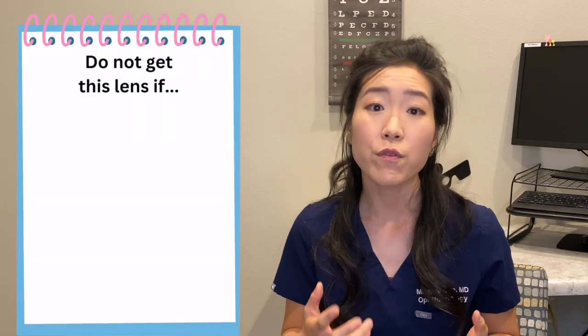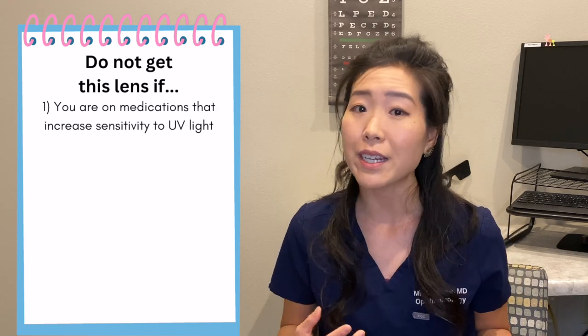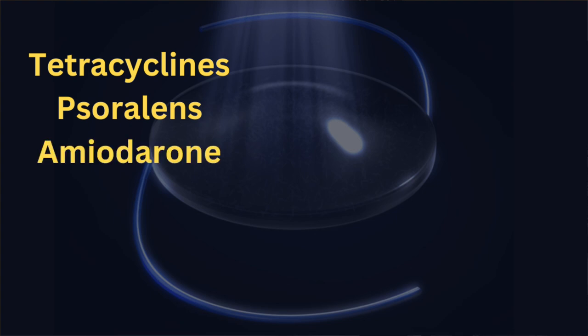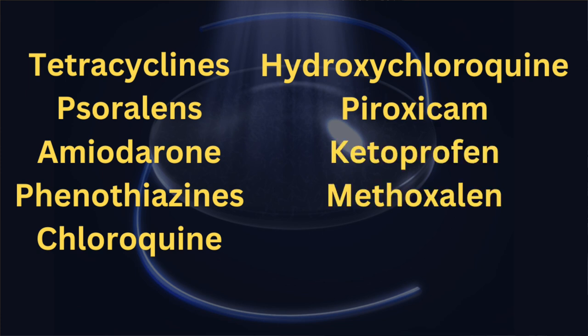There are certain contraindications to having a light adjustable lens. If your eye surgeon says you are not a candidate, heed their advice. If you are on any medications that increase sensitivity to UV light, you should not get this lens. This includes medications such as tetracyclines, psoralens, amiodarone, phenothiazine, chloroquine, hydroxychloroquine, piroxicam, ketotifen, and methoxsalen.